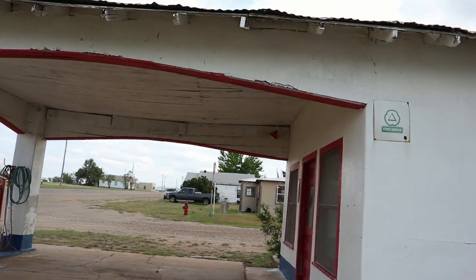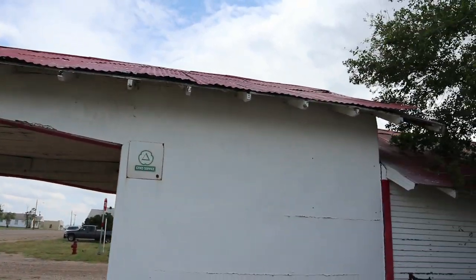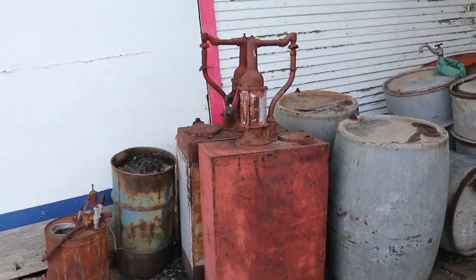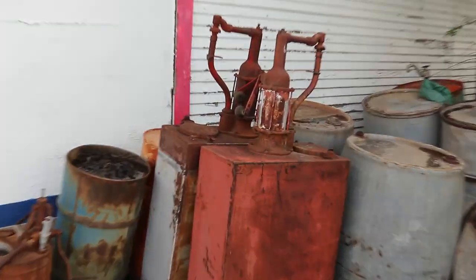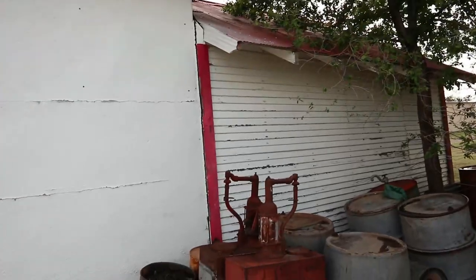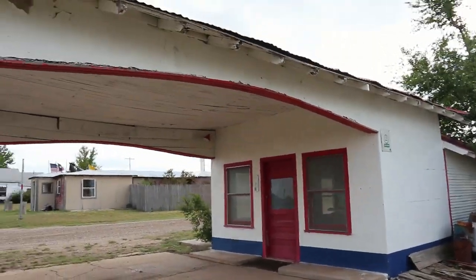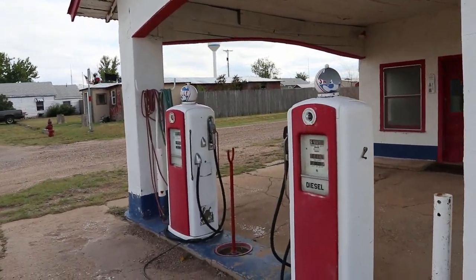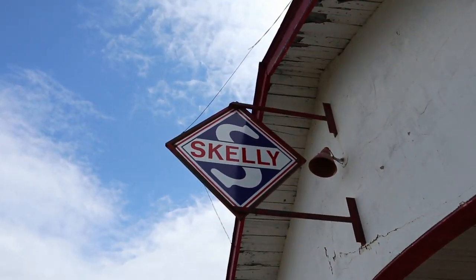Really cool old station. I'd love to buy it. There's some old oil pump tanks from back in the day. Love that sign.